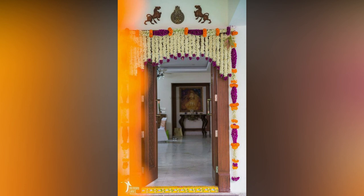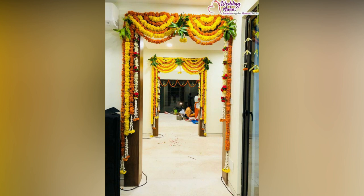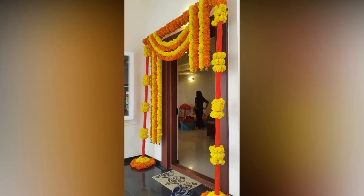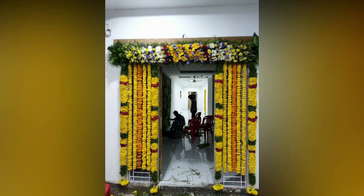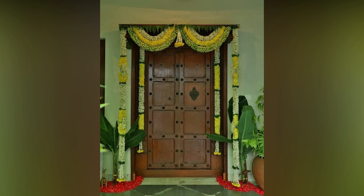The main door of a home is the gateway that welcomes guests and sets the tone for the entire space. Decorating the main door with flowers adds a touch of warmth, positivity and a refreshing ambience to your home. It's a wonderful way to create a welcoming entrance that leaves a lasting impression on your visitors. In this video, we have compiled main door flower decoration ideas that can inspire you to create stunning floral arrangements for various occasions.